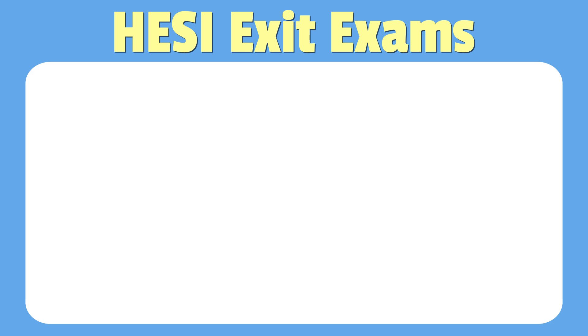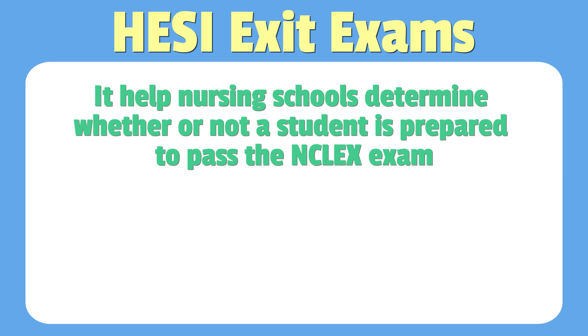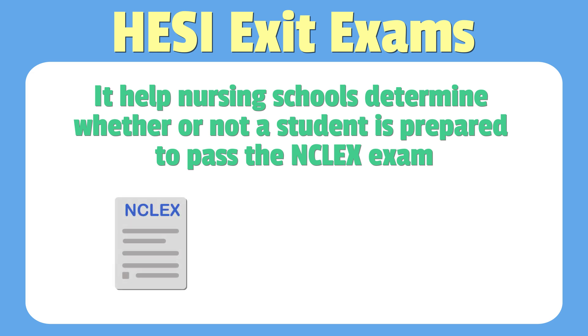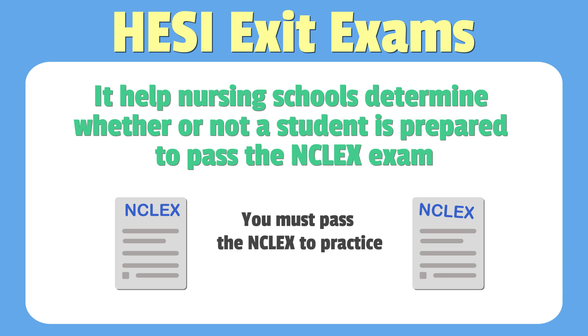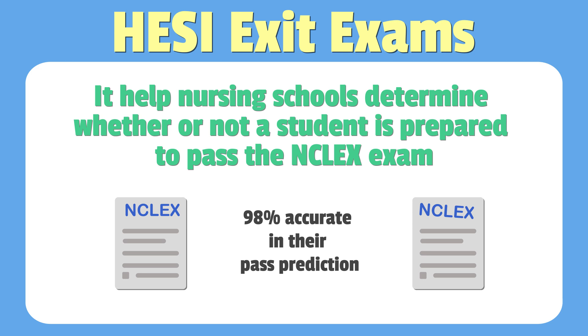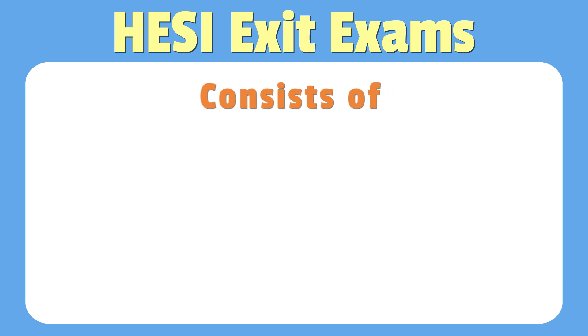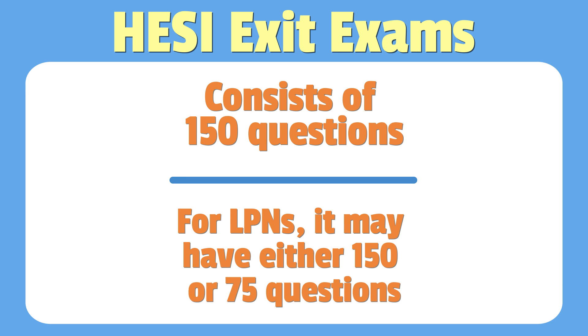Now let's talk about the HESI exit exams. HESI exit exams help nursing schools determine whether or not a student is prepared to pass the NCLEX after graduation from the program. They're designed to mimic the NCLEX, which is the national licensure exam that all nursing graduates must pass to practice. To protect the NCLEX pass rate statistics, some schools will even use the exit exam as a means to determine if a student can graduate. This form of the HESI is said to be 98% accurate in its prediction. The HESI RN exit exam consists of 150 questions. For LPNs, the exam may have either 150 or 75 questions, depending upon your school's specific requirements.